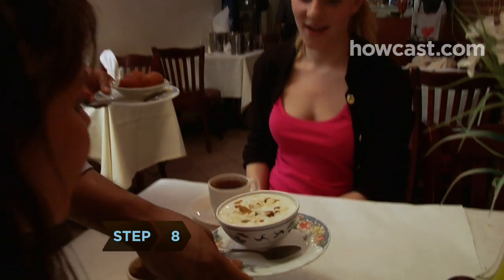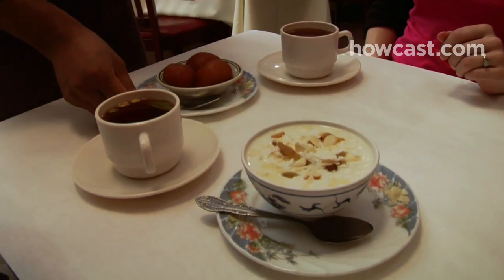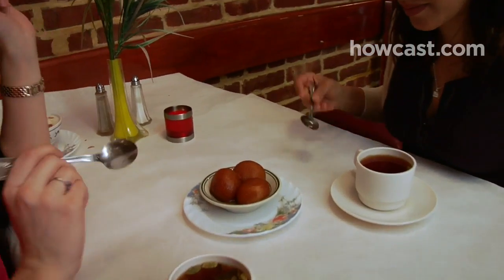Step 8. Indulge in dessert — just not the kheer, a rice pudding made with coconut milk, raisins, and nuts that often weighs in at more than 500 calories. Instead, enjoy a til ladoo. These tasty sesame seed balls are under 200 calories.